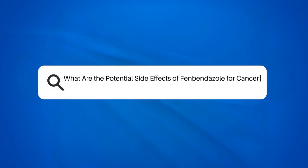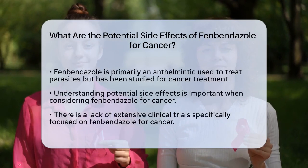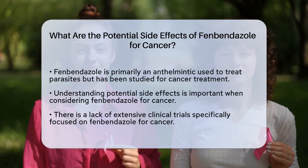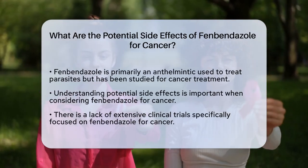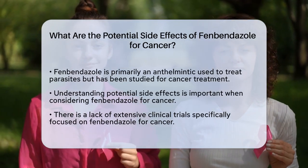What are the potential side effects of fenbendazole for cancer? If you're considering fenbendazole as a potential treatment for cancer, it's essential to understand the possible side effects associated with this medication. Let's break down the key points to help you make an informed decision.